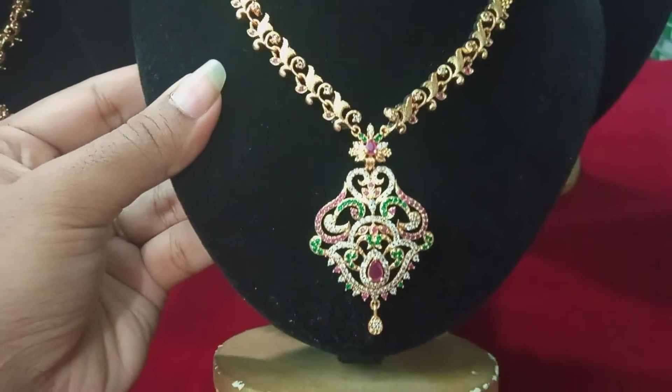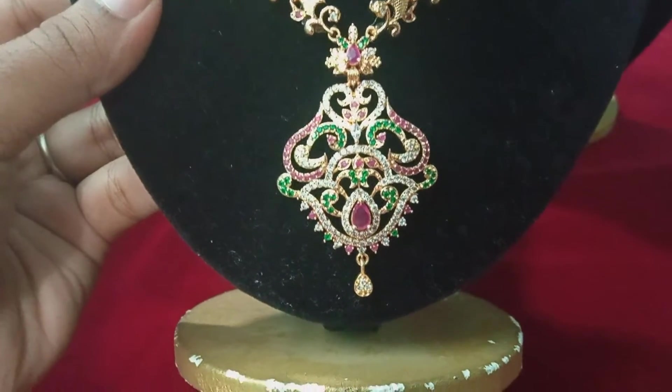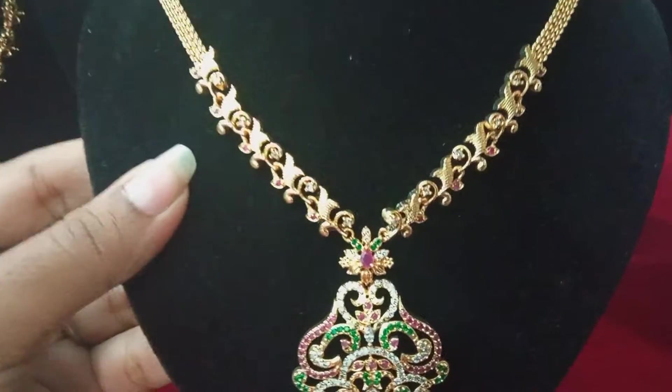Fifth set — this is a little different. Different pendant design with green, pink, and white color stones. All stone same star leaf model.